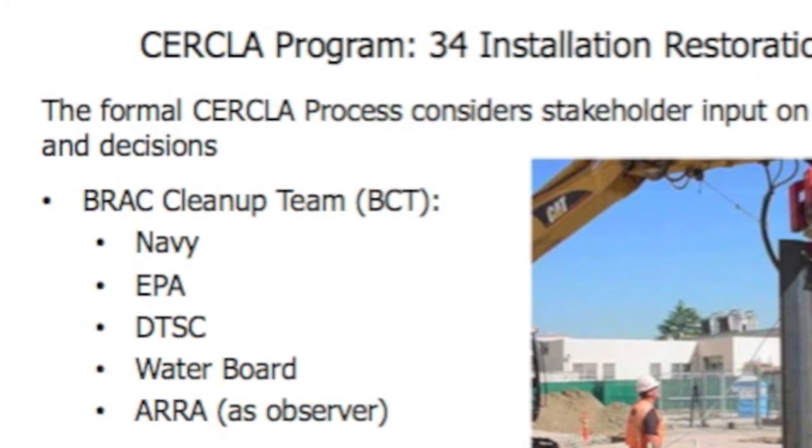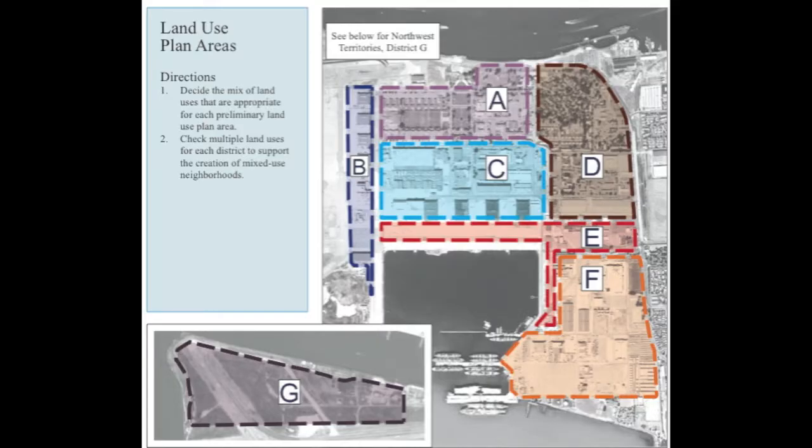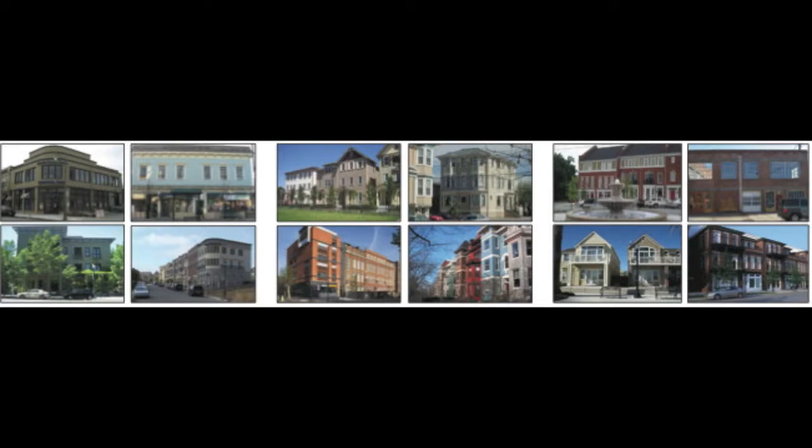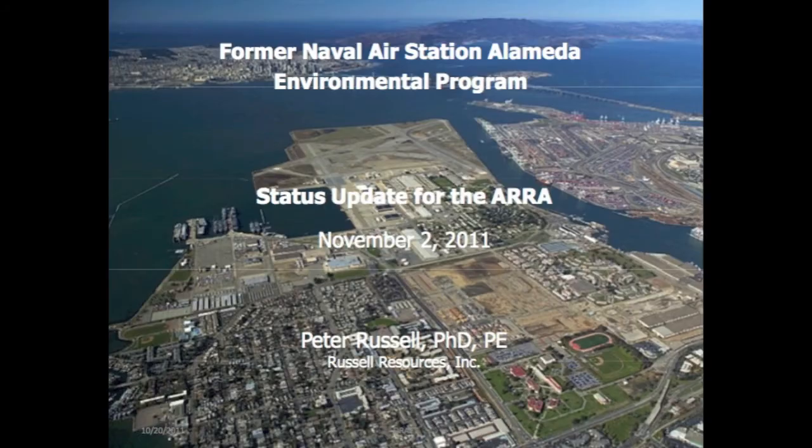The IRR participates as an observer. However, the BCT members are very pleased with the IRR's participation for several reasons. One is they don't want any unexpected land-use conflicts to arise after transfer, which would be more likely without IRR's participation. Secondly, because I have been involved longer than any other technical person there — either from the Navy or from any of the regulatory agencies — the IRR brings an institutional memory to the investigation and cleanup that otherwise it wouldn't have.